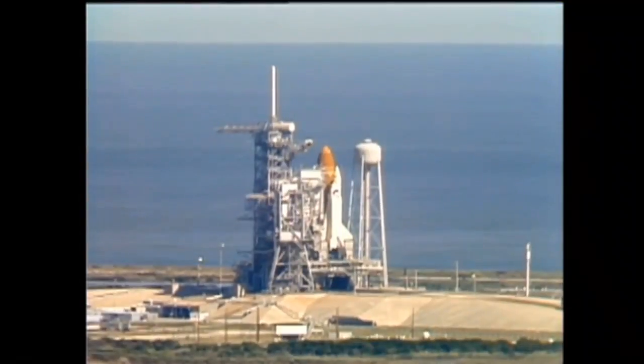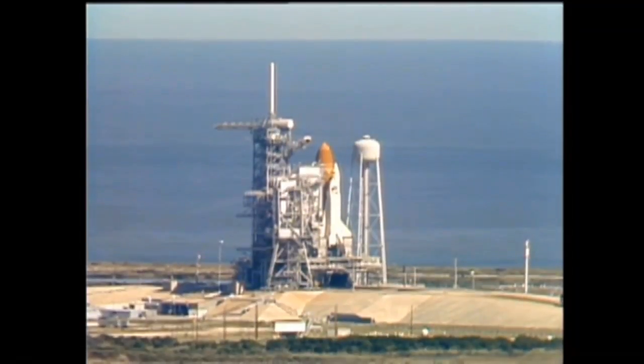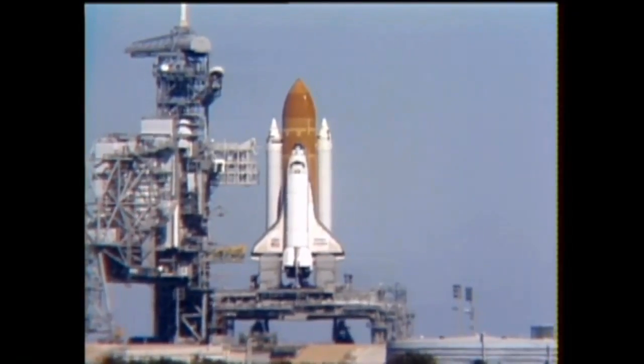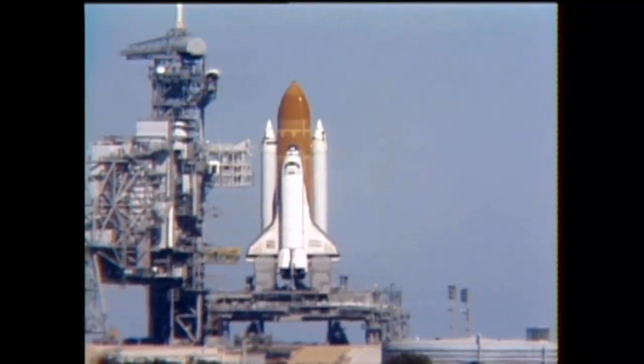T-minus 30 seconds, and we've had a go for auto-sequence start. The SRB hydraulic power units have started. T-minus 21 seconds, and the solid rocket booster engine gimbal now underway. T-minus 15 seconds.